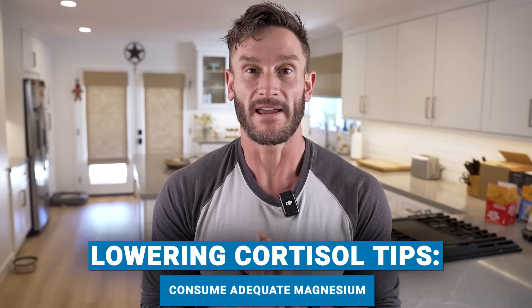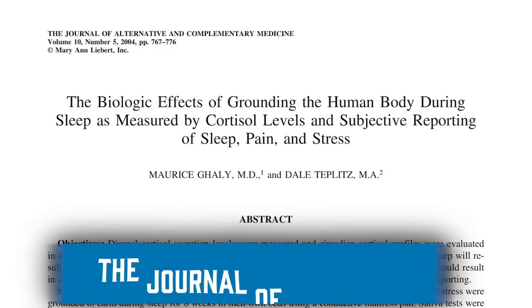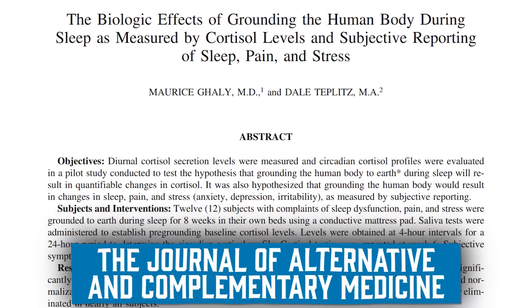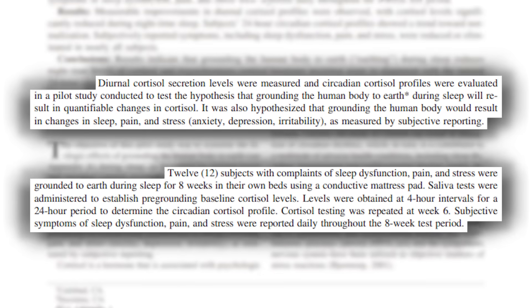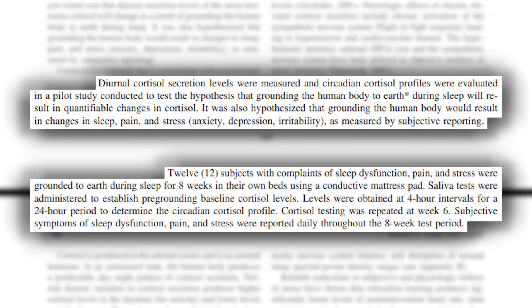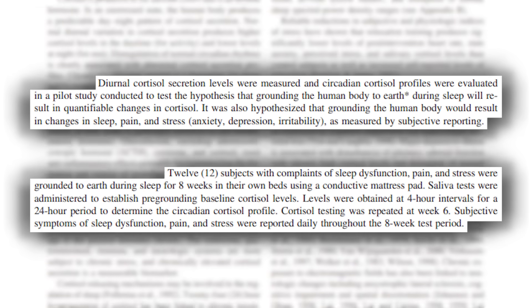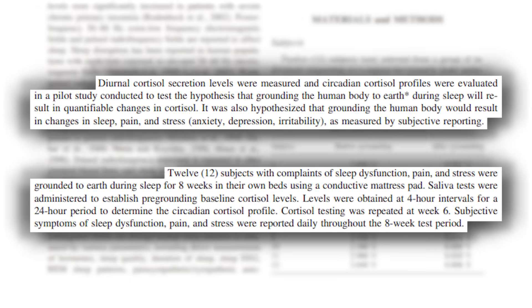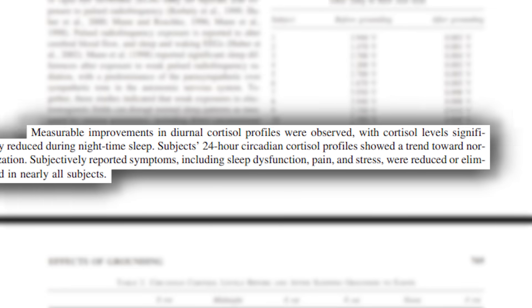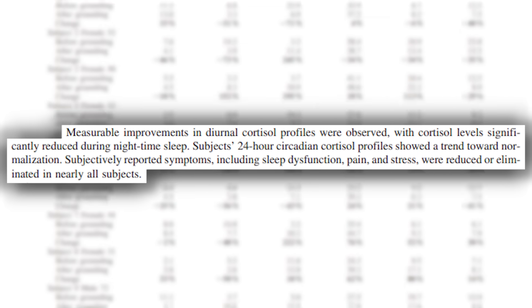Obviously magnesium is a really big one too. But here's the study on grounding and how I think you can properly implement it. The study was published in the Journal of Alternative and Complementary Medicine, and it talks specifically about cortisol. They had subjects either be grounded with a grounding pad on their mattress or not — it was placebo-controlled, so subjects thought they had one either way. They measured salivary cortisol at multiple times, across 24-hour random periods at four-hour intervals for weeks.